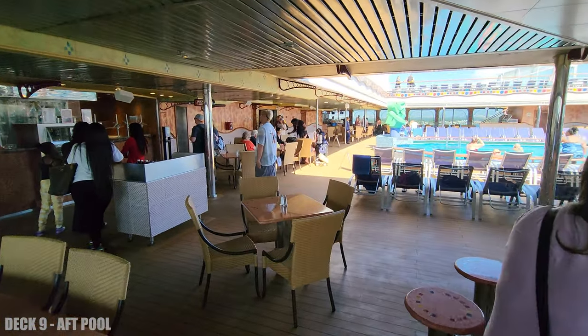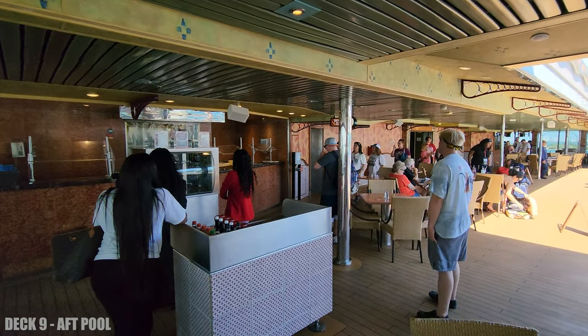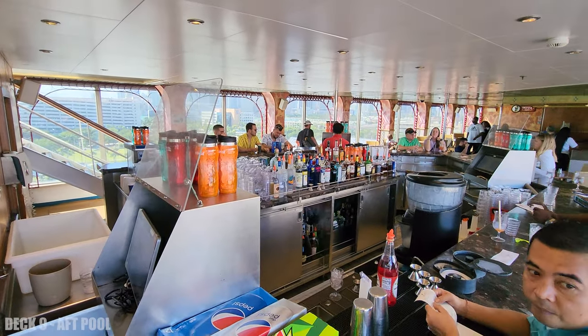At the aft of the ship, past the buffet, you're going to find the aft pool. This is where you're going to have your pizza and your seafood, and there's a pool bar out here as well.